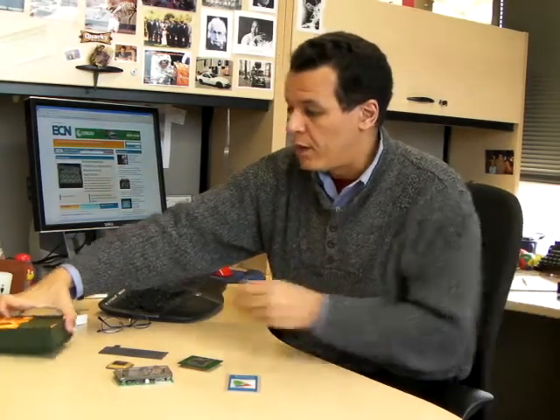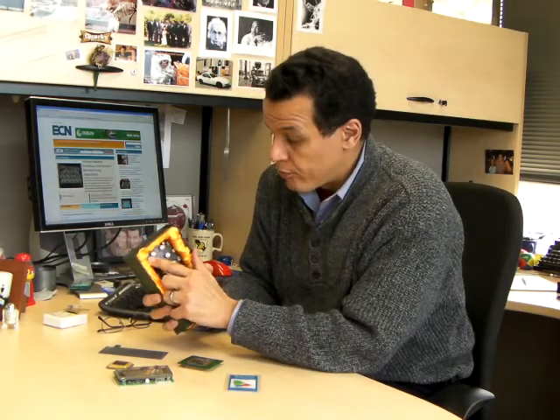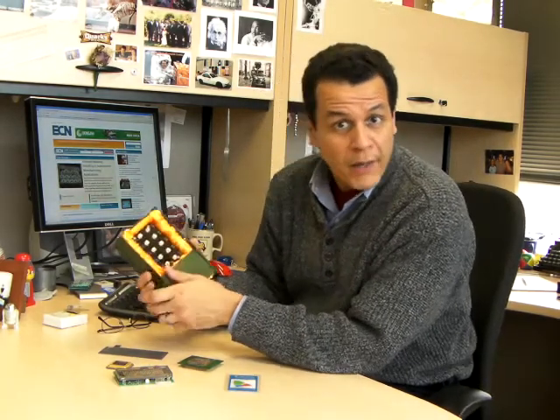In a LED TV, it's still the same LCD — it might have a little bit more advanced driver technology as far as the pixel generation — but the light itself, instead of coming from a fluorescent lamp, comes from red, green, and blue LEDs, or white LEDs behind the screen.